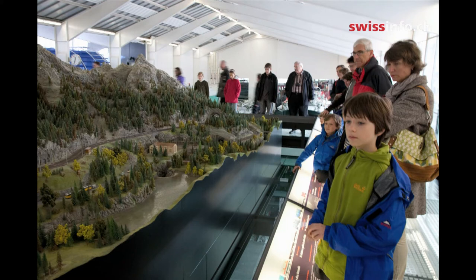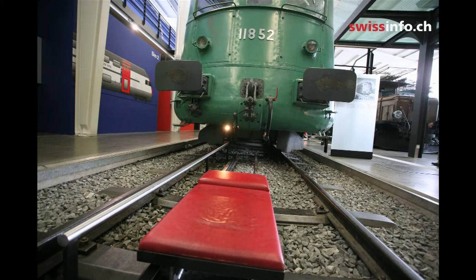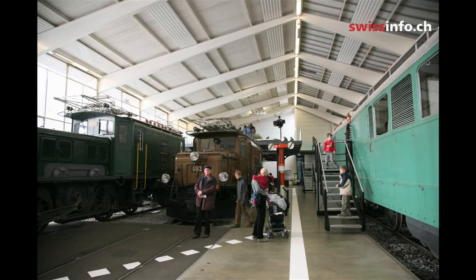It might be the intricate trainsets juxtaposed with the real-life locomotives — masses of iron and steel and, once upon a time, coal and steam. It might be the modern simulators, the retro-narration, and more.